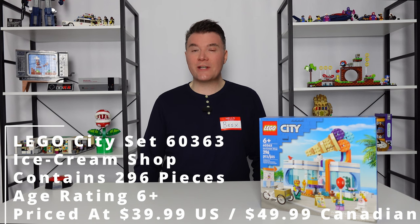This comes in at 296 pieces, priced at $39.99 US or $49.99 Canadian equivalent.